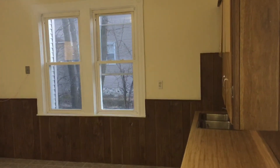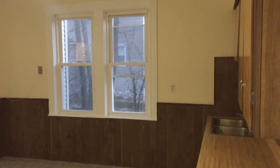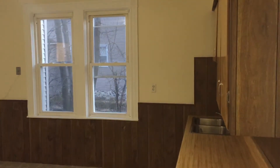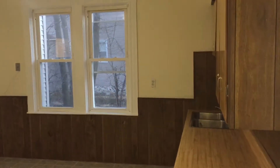Hey guys, this is Ray with Nexus Property Management, and today we are at 501 Bernon Street, Unit 4R, located in Woonsocket, Rhode Island.